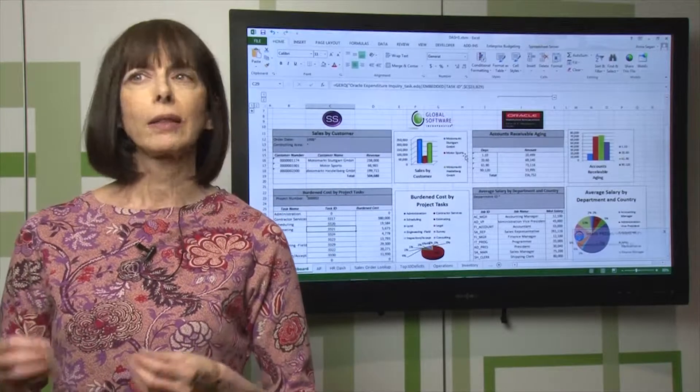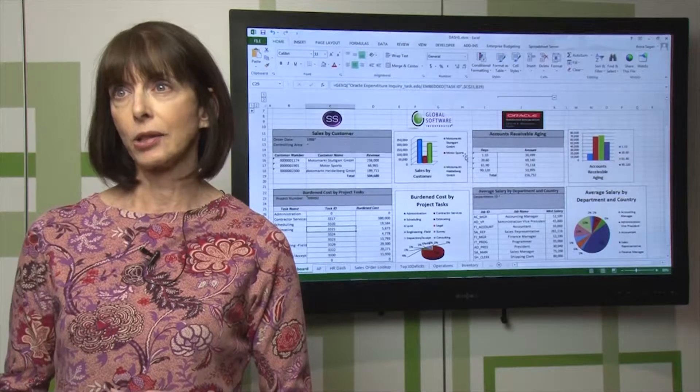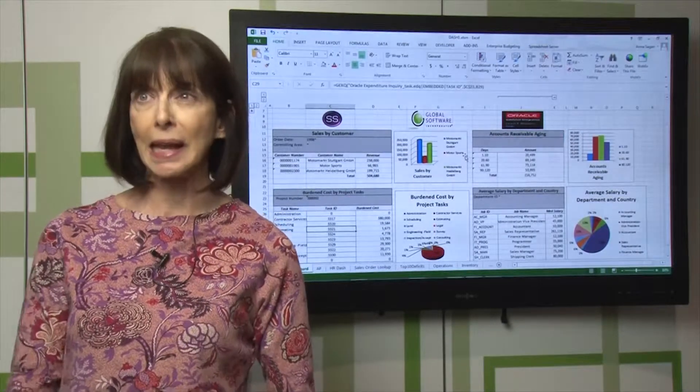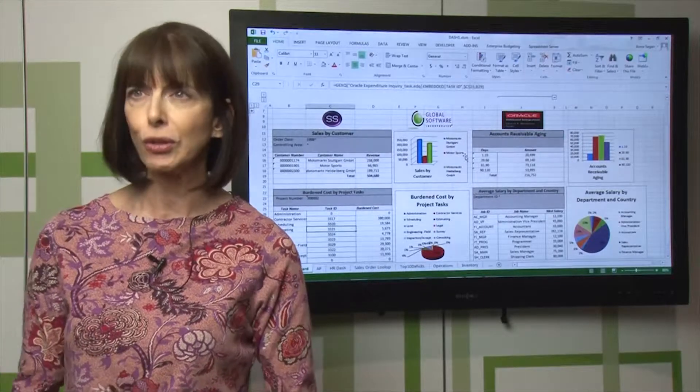And the third one is the fact that it is an Excel-based product. Our people live and die by Excel, and the fact that they can do these reports in Excel is just a huge, huge thing for them.